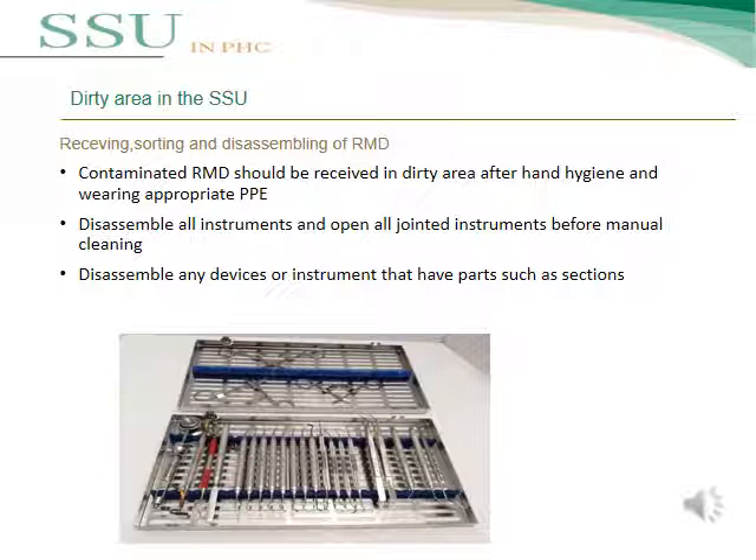For the dirty area in SSU, receiving, sorting, and disassembling of reusable medical devices must be carried out correctly. Contaminated reusable medical devices should be received in the dirty area after hand hygiene and wearing appropriate personal protective equipment. All instruments must be disassembled and all jointed instruments opened before manual cleaning. Any device or instrument that has multiple parts or sections must also be fully disassembled.